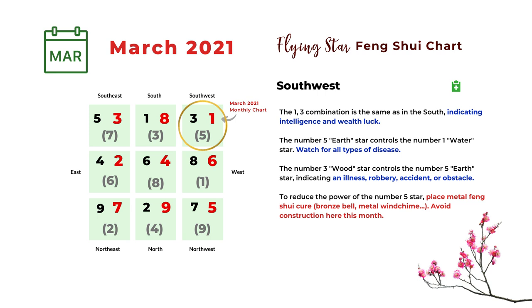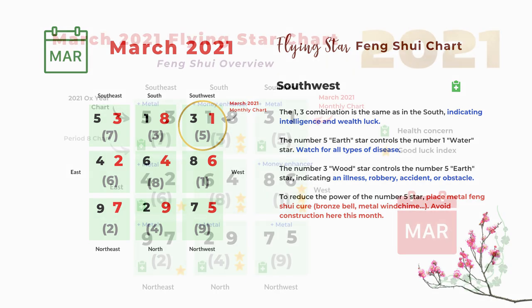The last direction is southwest. The monthly star is number one. The first combination is one and three — the same as in the south — indicating intelligence and wealth luck. The next combination is five and one: the number five earth star controls the number one water star, which can indicate all kinds of disease or accident from the number five star. The next combination is three and five: the number three wood star controls the number five earth star, indicating illness, robbery, accident, or obstacle. Most of the negative stars here are related to the number five misfortune star, so place metal Feng Shui cures such as a bronze bell, metal clock, or metal wind chime to reduce the power of the number five star.